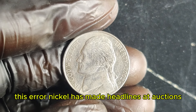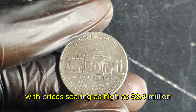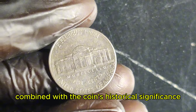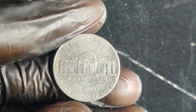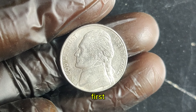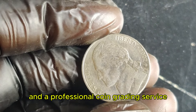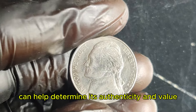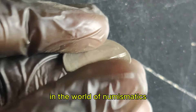In recent years, this error nickel has made headlines at auctions, with prices soaring as high as $2.4 million. The rarity of the error, combined with the coin's historical significance, makes it a coveted piece among serious collectors. Want to know if you have one of these valuable nickels? Examine the coin for any signs of the minting error. High-quality images and a professional coin grading service can help determine its authenticity and value. Remember, even a small flaw can make a big difference in the world of numismatics.